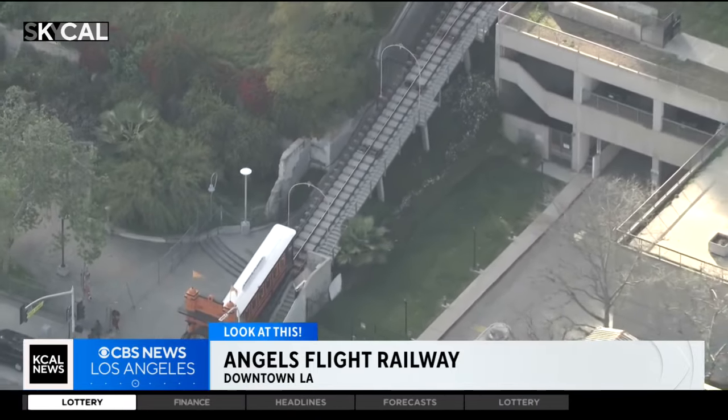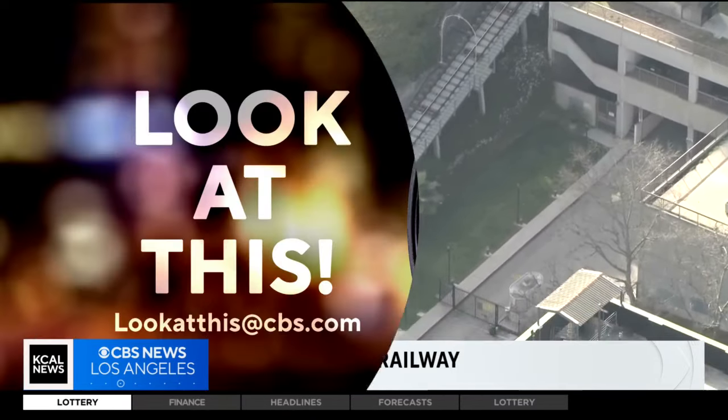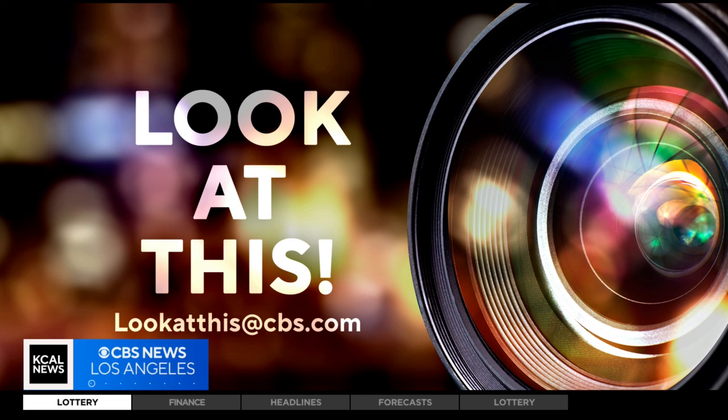Taking a look at this from SkyCal, I'm Desmond Shaw. If you'd like Desmond to take a look at something interesting in your neighborhood, write us at lookatthis@cbs.com.